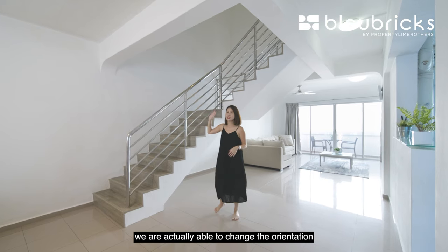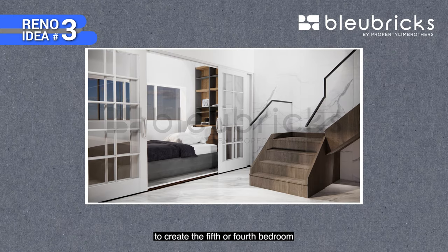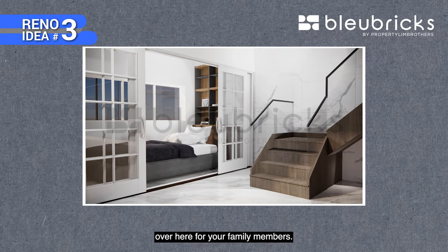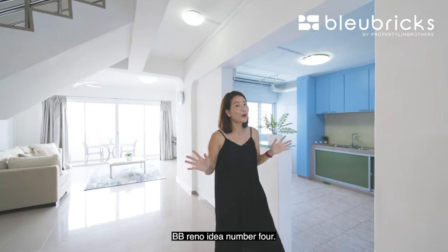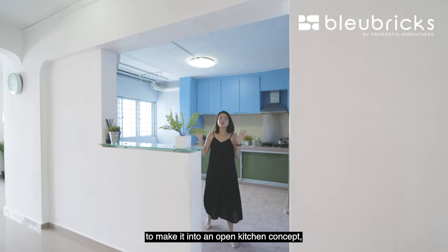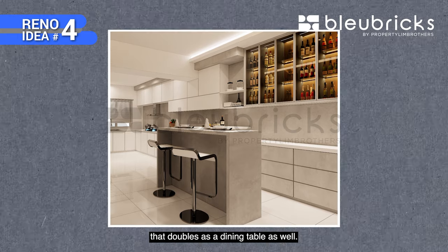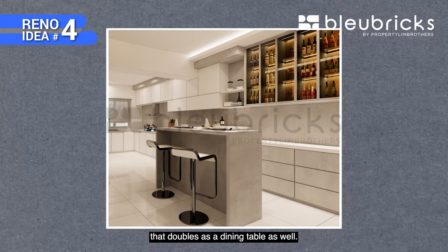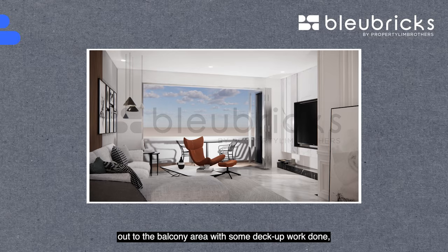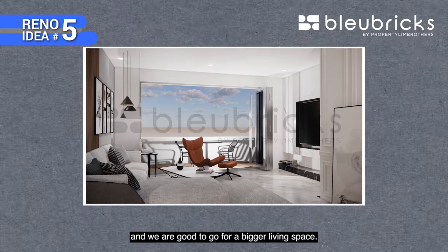BB Reno idea number three: we are able to change the orientation of the staircase to a U-shaped manner, allowing us to create more space for a fourth or fifth bedroom for your family members. BB Reno idea number four: we can convert the entire kitchen area into an open kitchen concept with a counter island top that doubles as a dining table. And for the fifth BB Reno idea, we can extend the living hall out to the balcony area with some decking work done, creating a bigger living space.